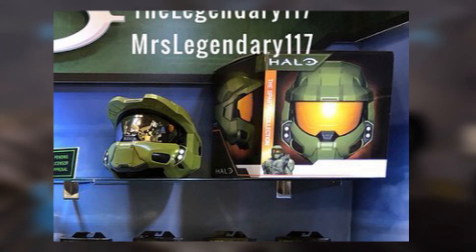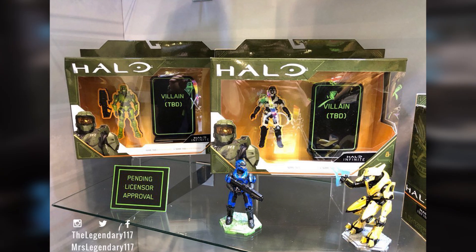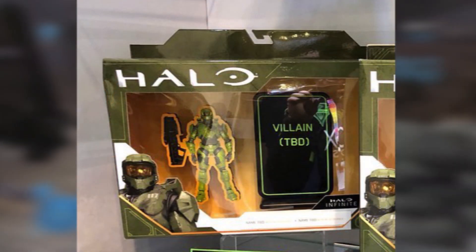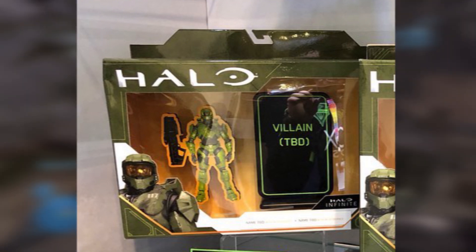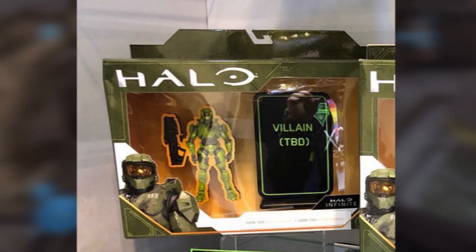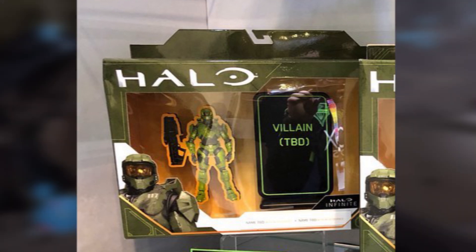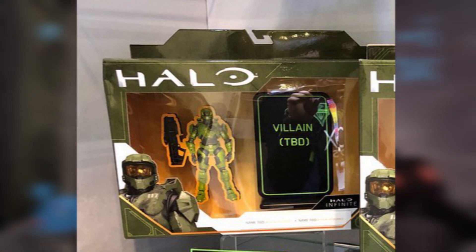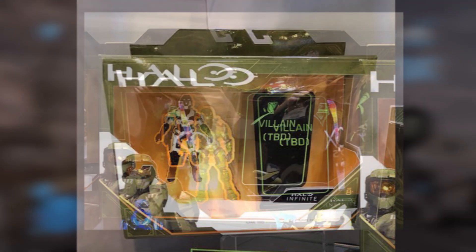Then we are, for the first time in years — probably since McFarlane — getting a couple of box sets, which are awesome. These are the ones that come with 3.75-inch figures. First is going to be Master Chief holding what I believe is the Hydra. This is something really interesting: they just have the villain listed as 'to be decided' on a few of these box sets, obviously to prevent spoilers. We don't know who the villain of the game is really going to be. I think most of us were probably assuming Cortana, but maybe the Warden Eternal is going to come back. So, yeah, that first box set looks pretty cool.